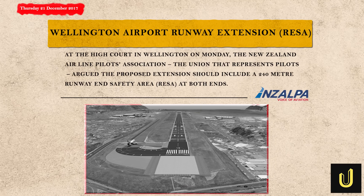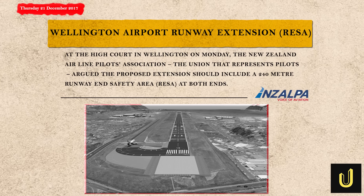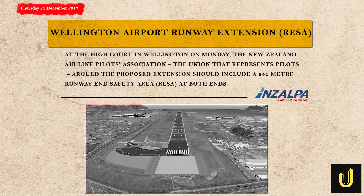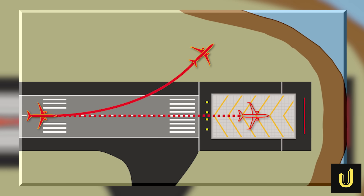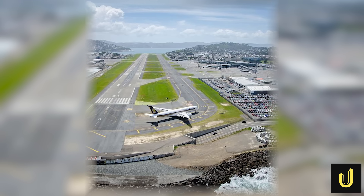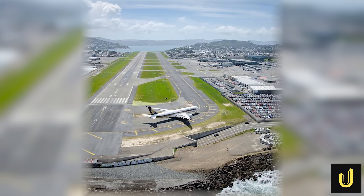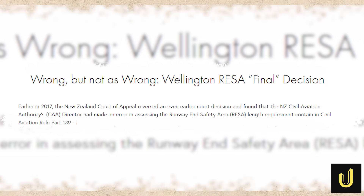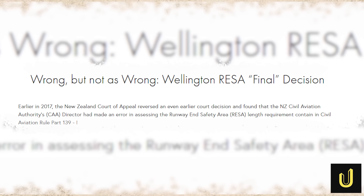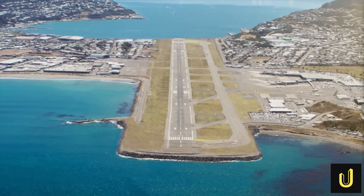The New Zealand Airline Pilots Association argued that if the airport was going to extend the runway, it must also extend the runway end safety area, or RESA, to the internationally recommended 240 metres. A RESA is a clear, graded buffer zone designed to give a plane that overruns the runway a safe place to stop. The airport argued that extending the safety area would effectively double the project's cost to prevent a statistically unlikely accident. In 2017, New Zealand's Supreme Court sided with the pilots, ruling the airport's cost-benefit analysis was flawed and that safety must be the priority. The project hit a dead end.